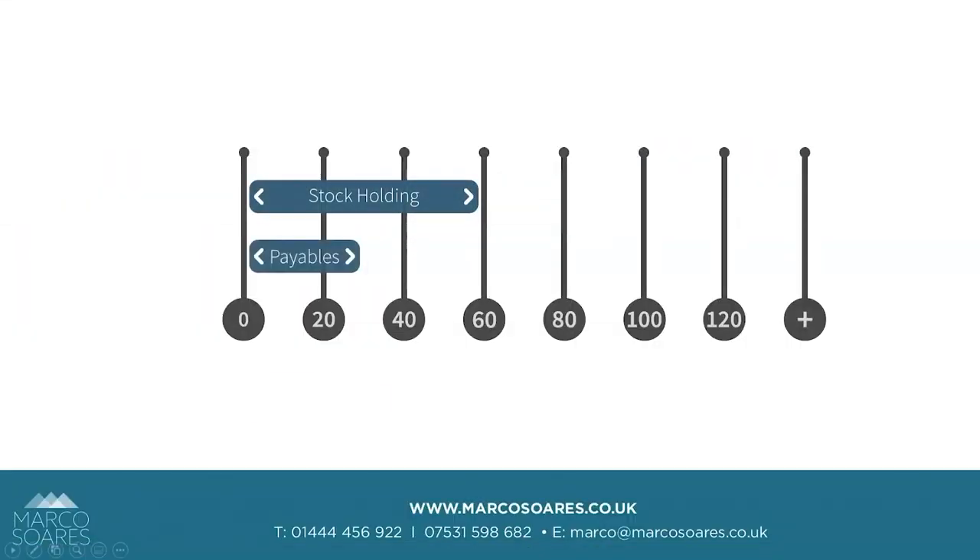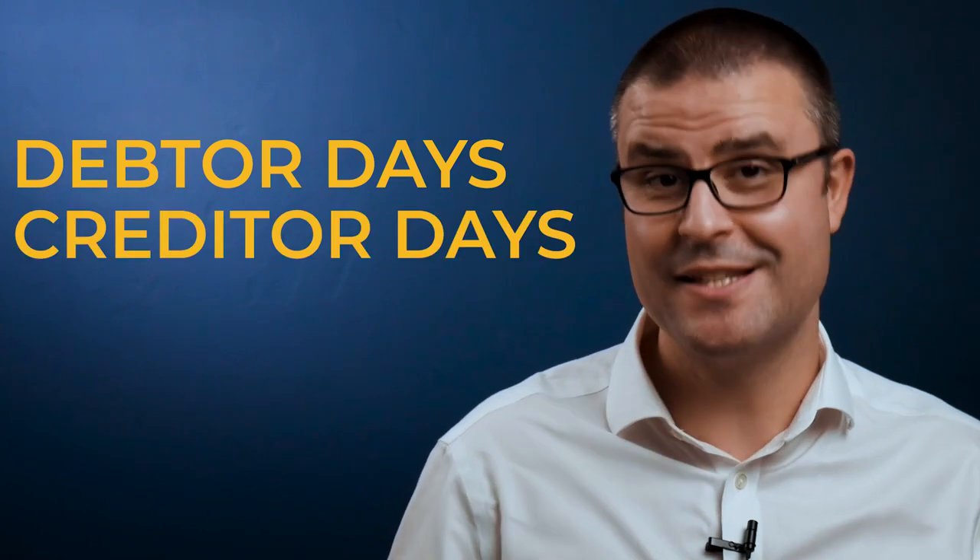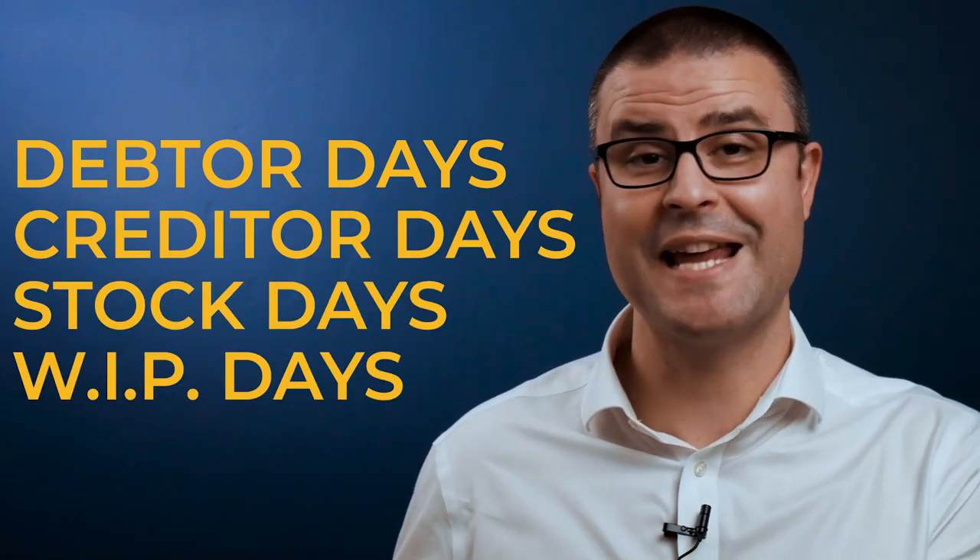You have to be able to manage your cash position really well. You need to be focused on it, and your cash gap is a really good holistic number to help you understand if your debtors' days, creditors' days, stock days, and work in progress days are slipping.